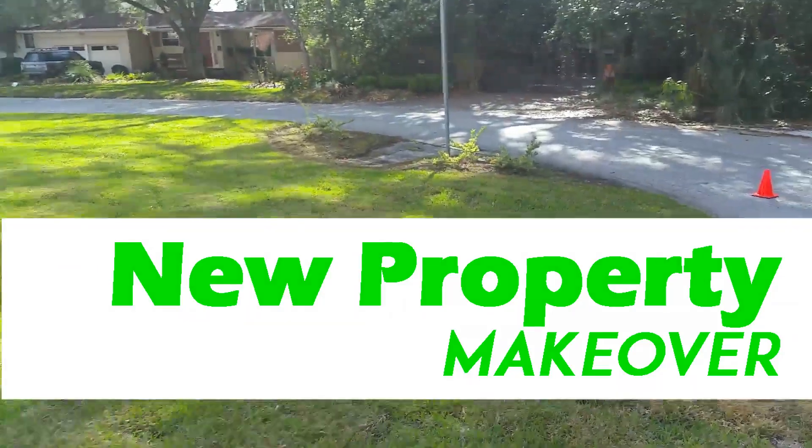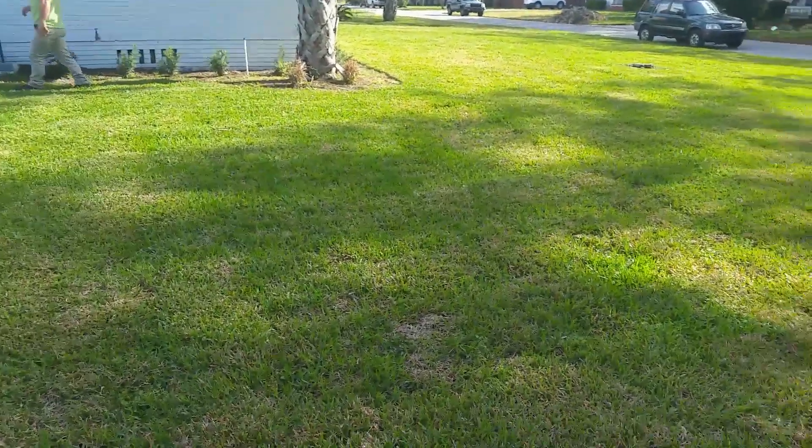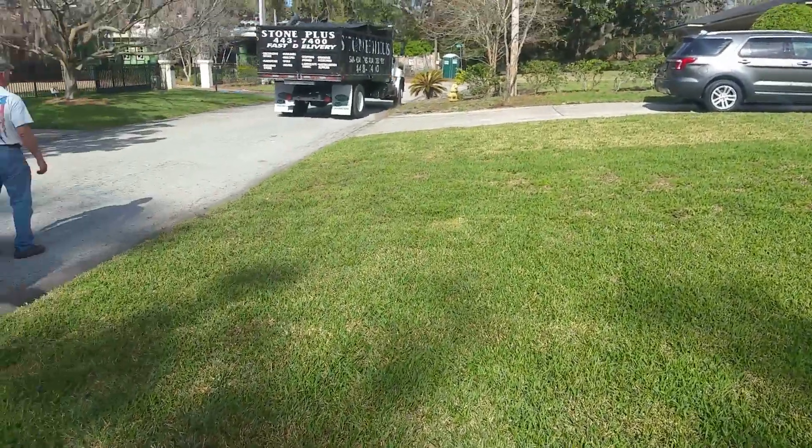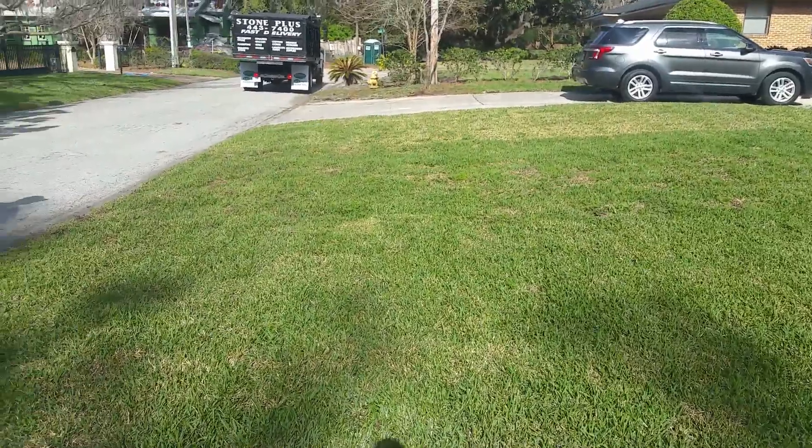We are here at the project house again today. Through the front yard, we're going to mulch it today, do the backyard cleanup. Getting six cubic yards of cypress mulch delivered.